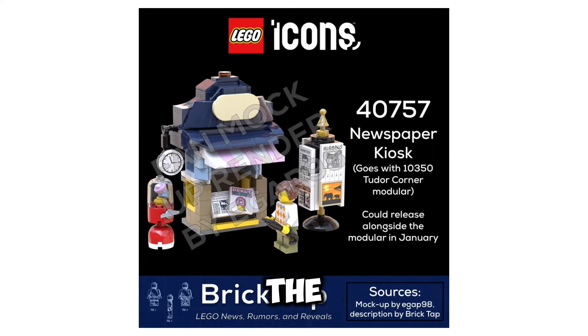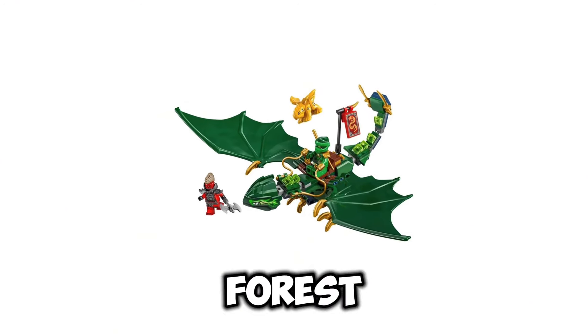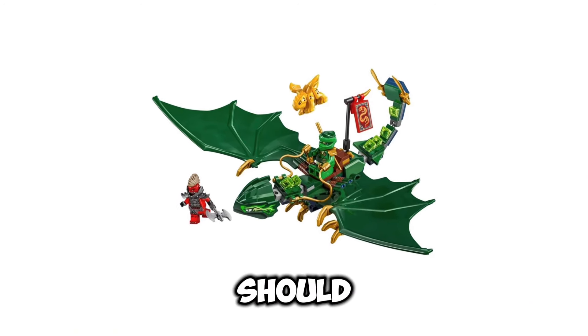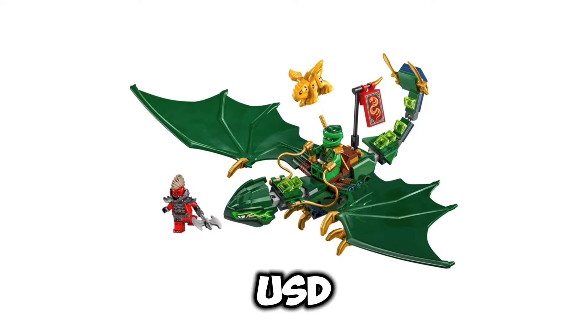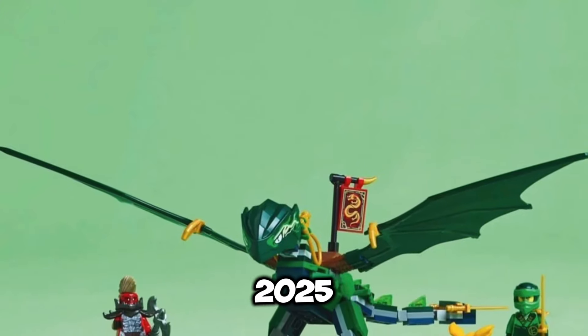Getting to some LEGO Ninjago, we have set number 71829, Lloyd's Grain of Forest Dragon. This set should be retailing for $19.99 USD. It includes 128 pieces, and the release date of the set is going to be January 1st of 2025.